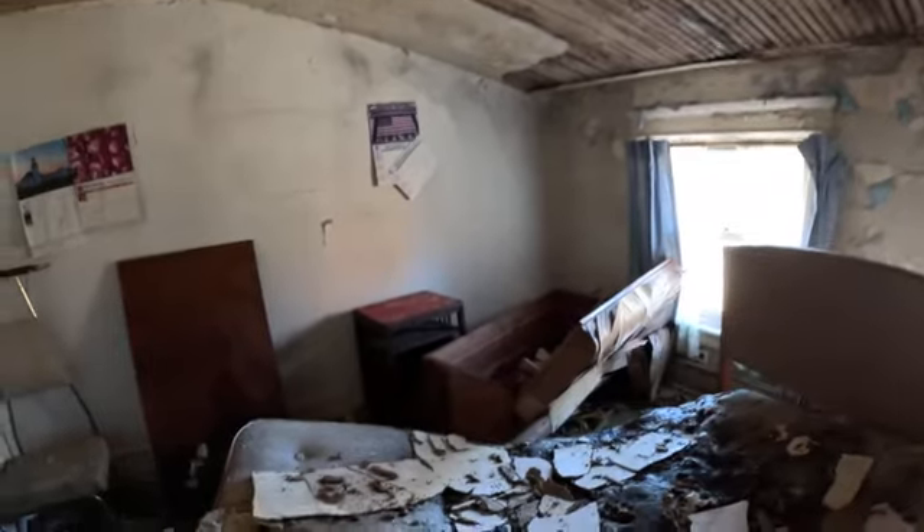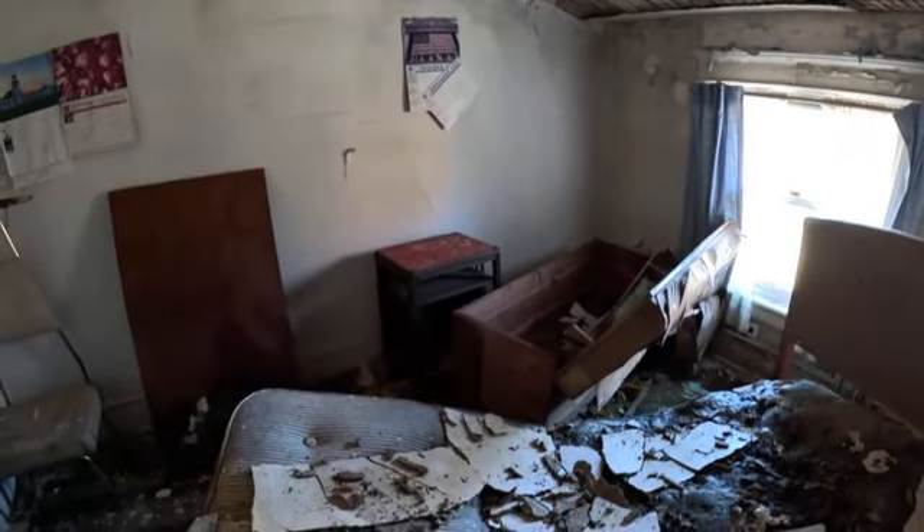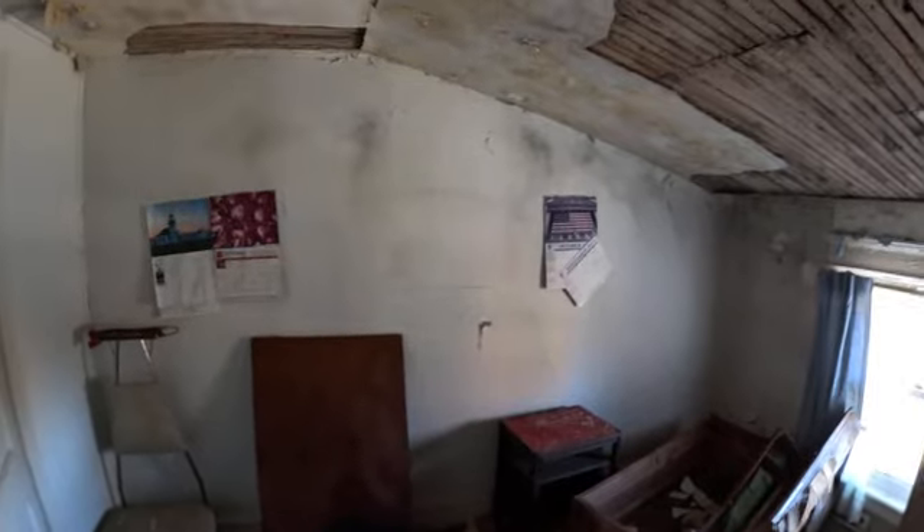Oh yeah, that bed's seen better days. There's an old trunk over there. The calendars say 2005 — so yeah, 2005. It's like the last day that someone was here. Closet. That's a chair with a dresser caddy.